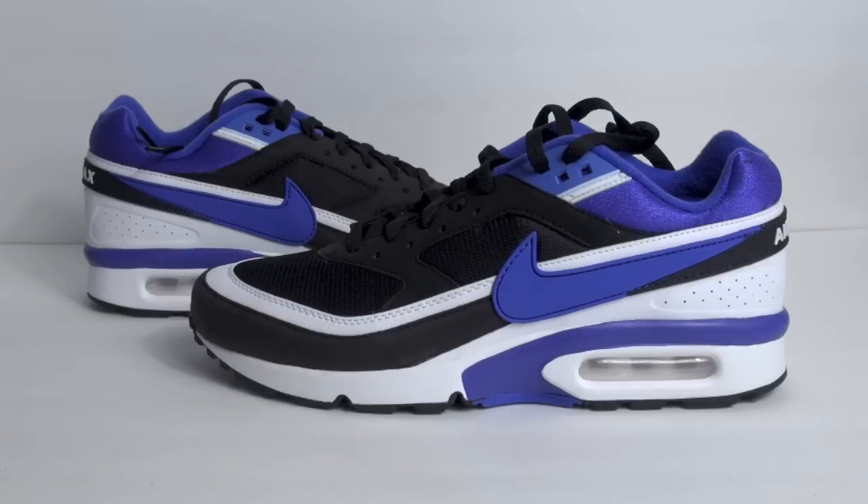What's going on everybody, this is Brian from sneakerfiles.com, and today we're showcasing the Nike Air Max BW OG known as Persian Violet. This release is basically an original release.